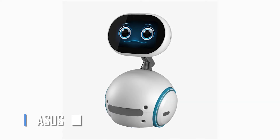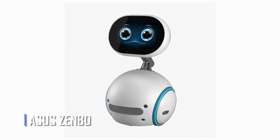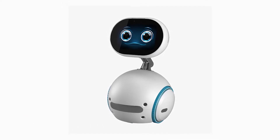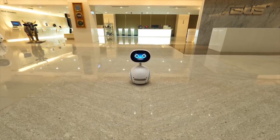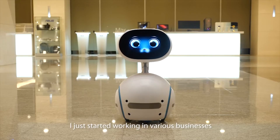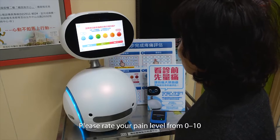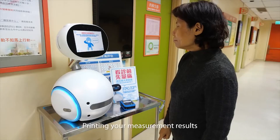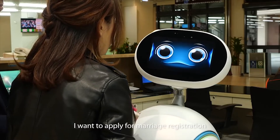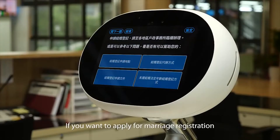Asus Zenbo: Asus Zenbo is a low-cost robot that can roll around on its own and responds to voice orders. The device was created by Asus to help in the recall of everyday duties, such as exercise and medication reminders, as well as doctor's visits. Zenbo can also keep an eye on the surroundings in case of an emergency. It can communicate with smart home devices, like security cameras, lights, and door locks.